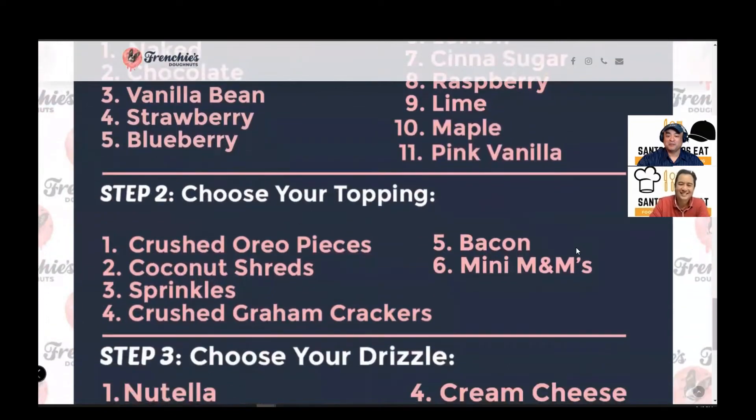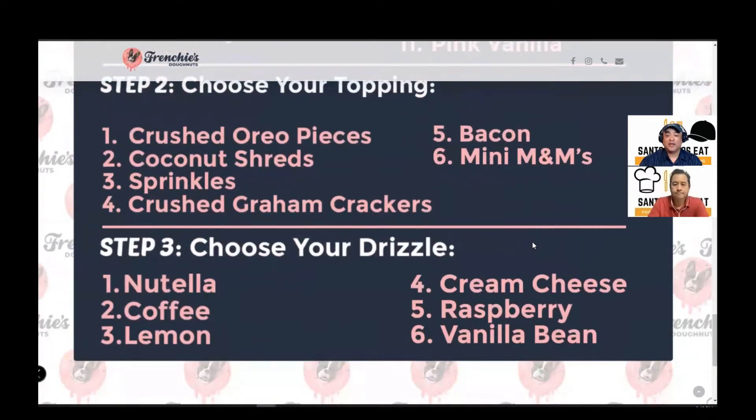Once you have your icing — whether it's naked, maple, or whatever you choose — you could actually put on six toppings. The toppings are crushed Oreo pieces, coconut shreds, sprinkles — like rainbow sprinkles — crushed graham crackers, bacon, and mini M&Ms. And then once you have that on, you could also have a drizzle. The drizzle could be either Nutella, coffee, lemon, cream cheese, raspberry, or vanilla bean.